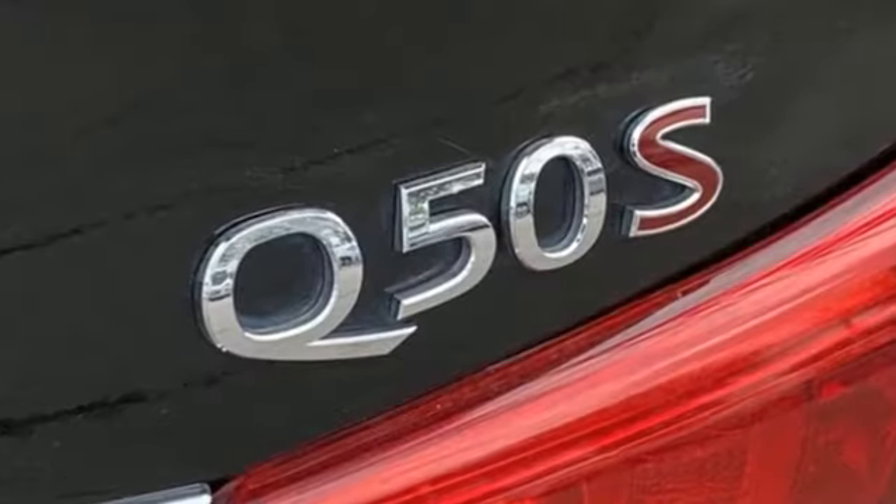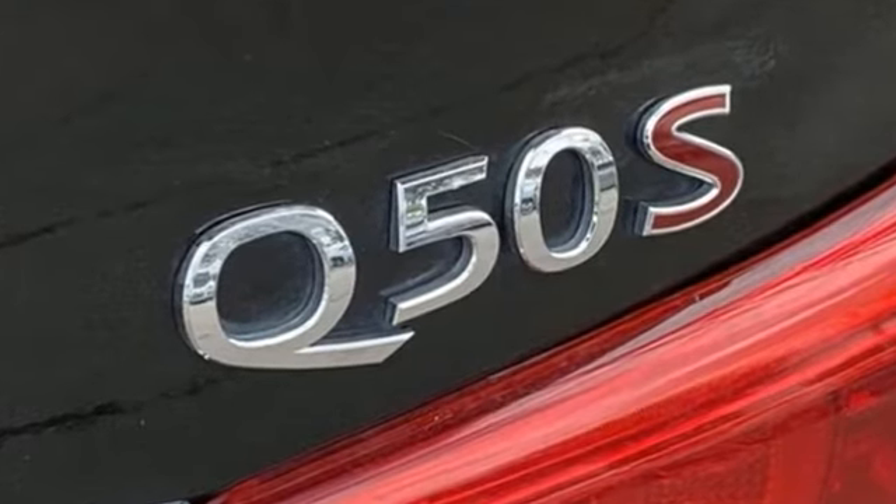Top Gear remarks: it's beautifully put together, as you'd expect of one of the Japanese premium nameplates.